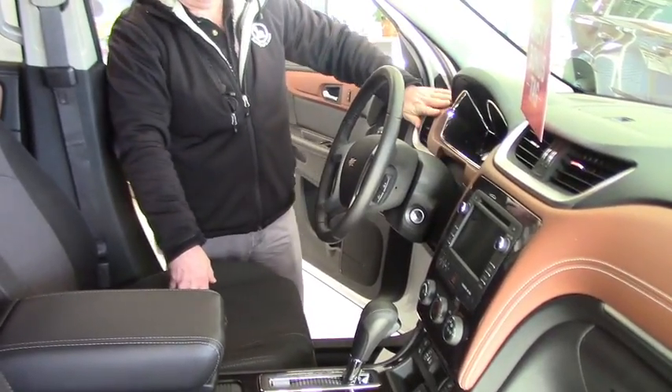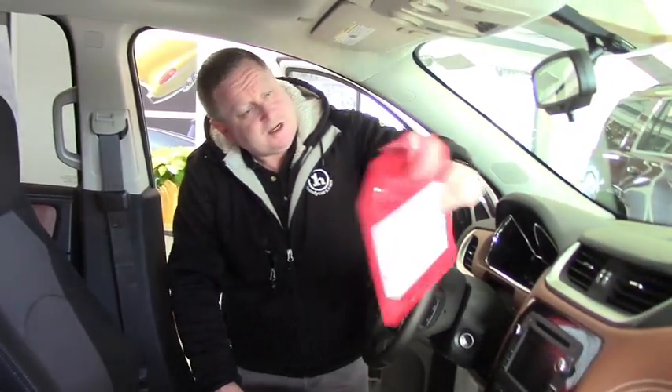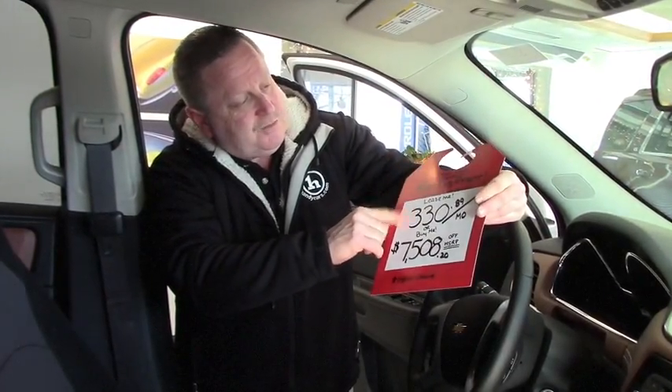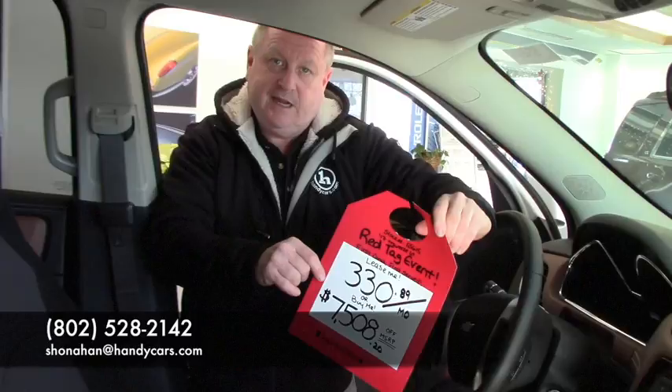Very nicely equipped with the two-tone interior. Notice the dash — very sharp. So if you're interested in coming down and checking this out, this one's on bonus tag with a savings of $7,508 off MSRP, or just $330.89 per month you can lease it. So if you're interested, Steve Honahan, 802-528-2142, or online at handycars.com. Thanks.